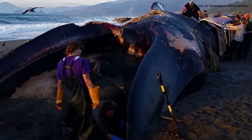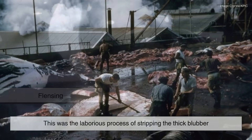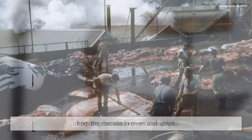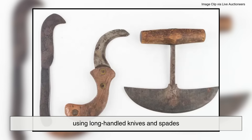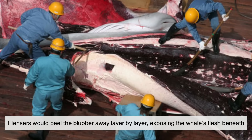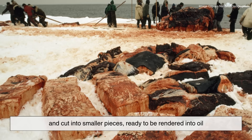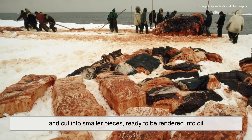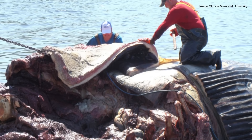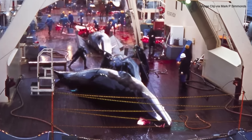Once a whale was caught and hauled alongside the ship or brought to shore, the next crucial step was flensing. This was the laborious process of stripping the thick blubber from the carcass in enormous strips, using long-handled knives and spades. Flensers would peel the blubber away layer by layer, exposing the whale's flesh beneath. The heavy, greasy sheets of blubber were then hoisted on deck and cut into smaller pieces, ready to be rendered into oil. Without flensing, the valuable blubber could not be accessed or processed, making it the essential first step in turning a slain whale into usable whale oil.